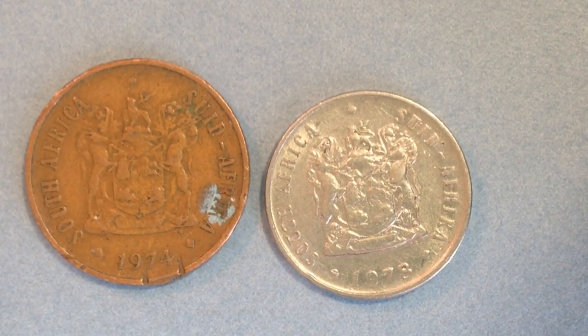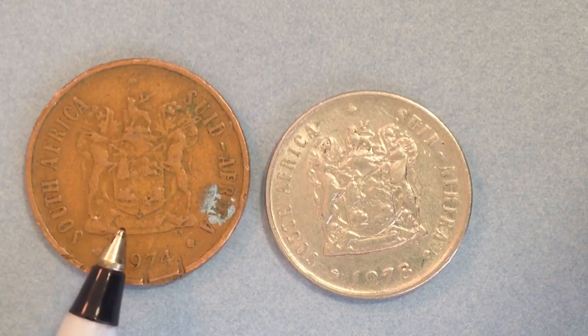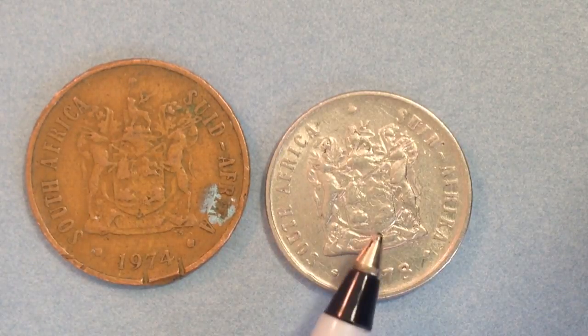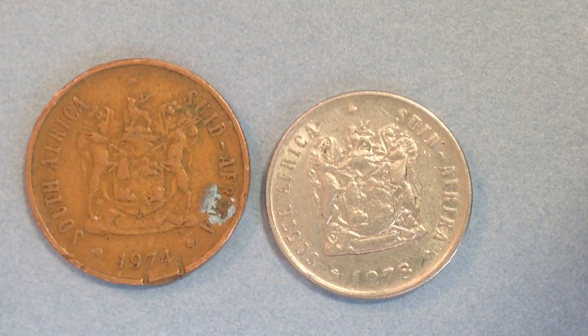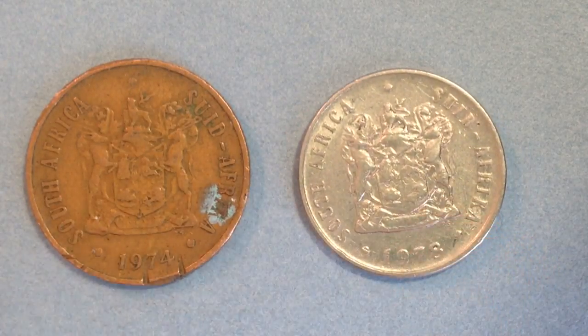Hello coin collectors, welcome back to the Big D Coins channel. What you see in front of you are two coins from the country of South Africa. The one on the left is a two-cent coin made in 1974, and the one on the right is a 10-cent coin dated 1978 — four years apart, with different metal contents and different designs. I think you're really going to enjoy this video; I don't get too many coins from Africa, so this is a nice feature to include all the continents on the Big D Coins channel.